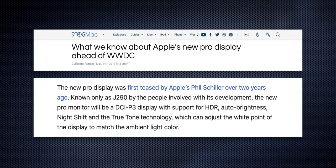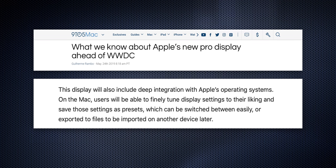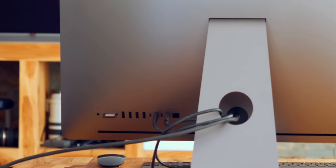And yeah, display nerds. Just a couple of days ago, Guy Rambo wrote about some of the other features on 9to5Mac. Known only as J290 by the people involved with its development, the new Pro monitor will be a DCI-P3 display with support for HDR, auto brightness, Night Shift, and True Tone technology — which can adjust the white point of the display to match the ambient light color. Guy also says it'll be deeply integrated with devices so that you can tune minimum and maximum brightness, color space, auto brightness, white point, Night Shift, and more — save those presets to the menu bar as shortcuts and even export and import them between devices. As far as ports go, there haven't been any rumors yet, but here's hoping for a full complement of USB-A, USB-C, Ethernet, and SD card — everything that puts pro in pro.